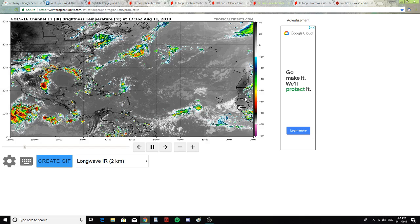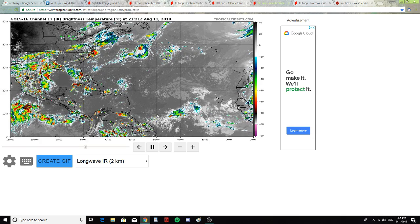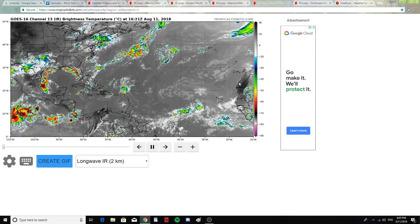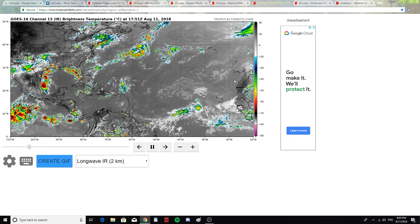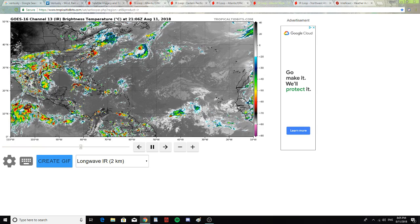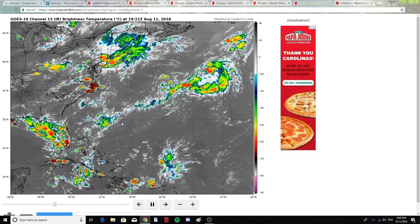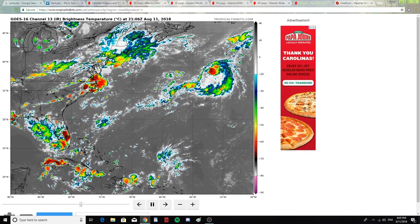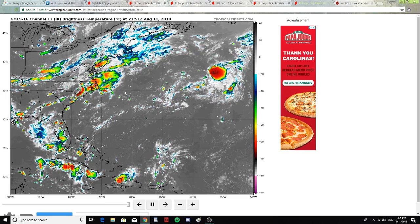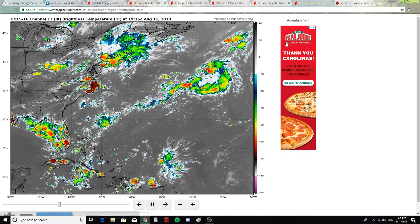Hopefully it goes south more and stays near the equatorial line and does not form into a hurricane. If a storm goes that far north off the equatorial line and travels across the Atlantic, it could hit parts of Florida, Cuba, and who knows how far north if the jet stream carries it. Right now, parts of North Carolina, New York, New Jersey, and Boston are being grazed by some storms.